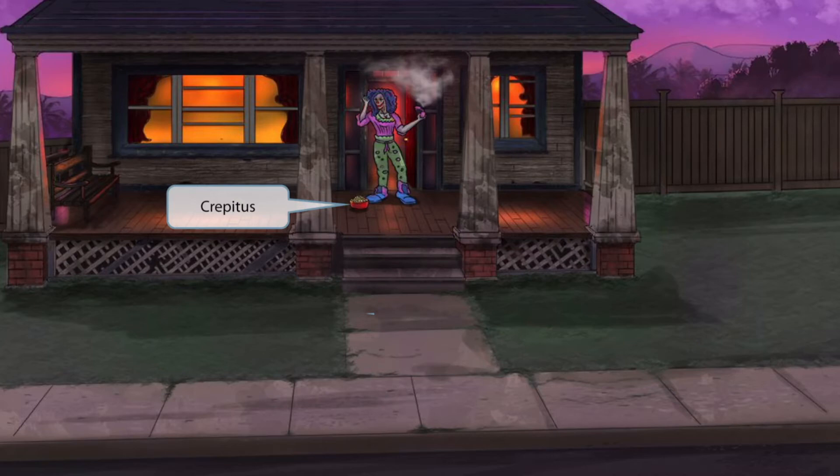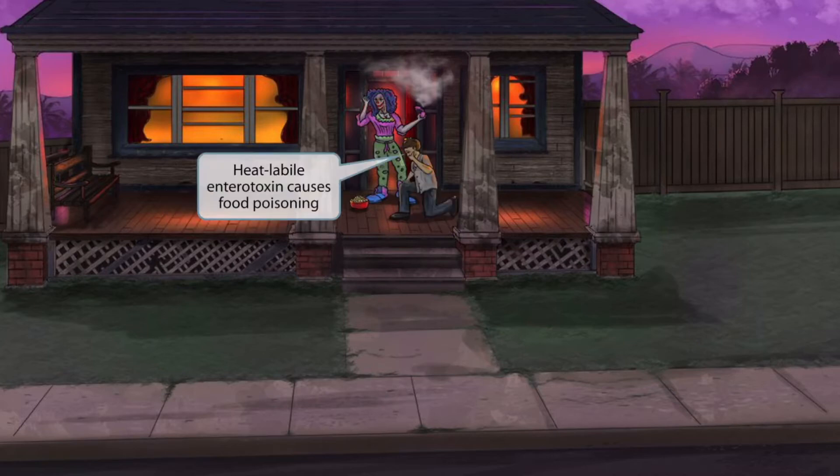Rice Krispie treats for crepitus. This guy came up to the door to get some Rice Krispie treats, but when the clown came outside with all her smelly perfume, it was a bit too much for him to handle. Notice that he's on his knee with his hand over his mouth as if he's about ready to vomit. This is to remind you that Clostridium perfringens can release a heat-labile enterotoxin which causes food poisoning. The fact that the guy is next to the Rice Krispie treats and looks like he's about to vomit should help you remember food poisoning.